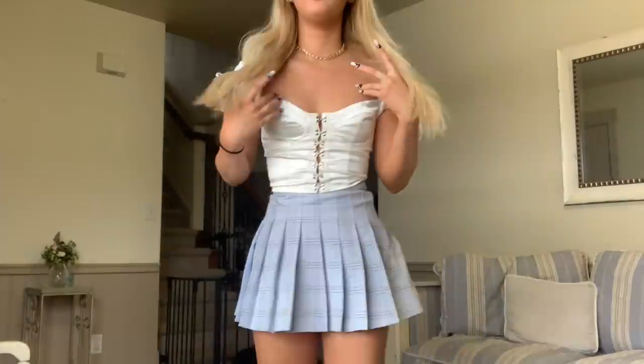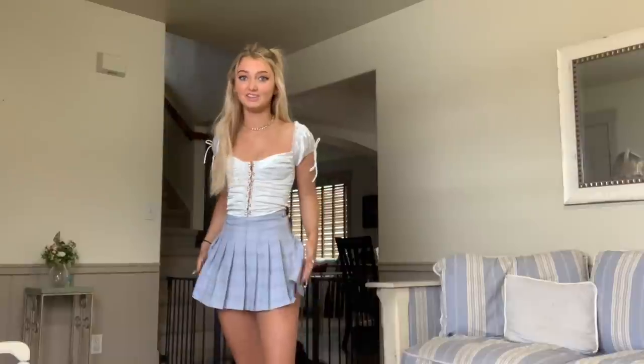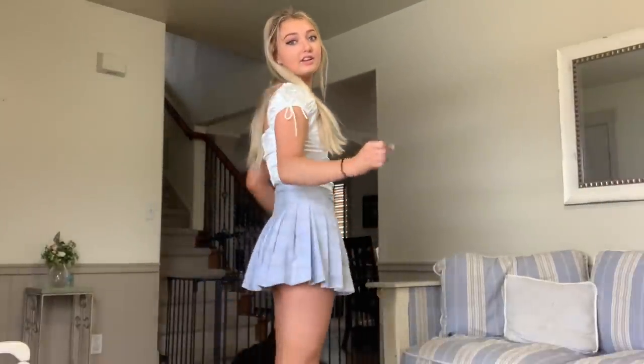I believe that this outfit is single-handedly going to make 2021 the best year ever. The skirt, the top — everything about this is just amazing, and I feel amazing.